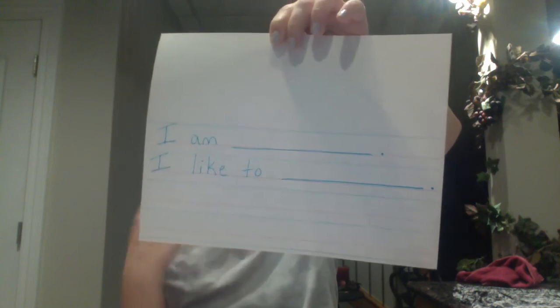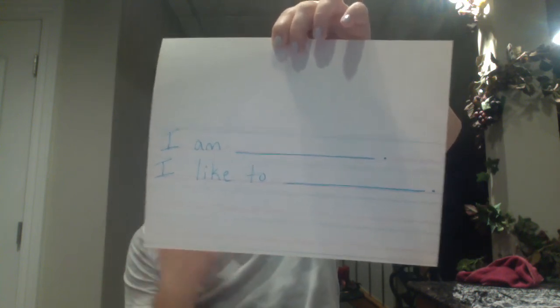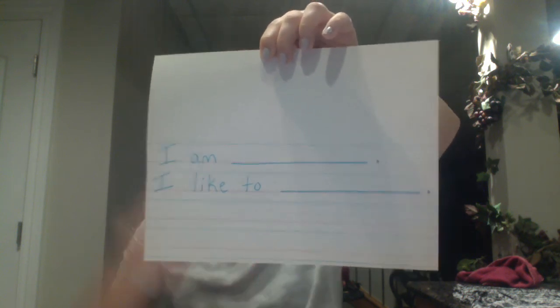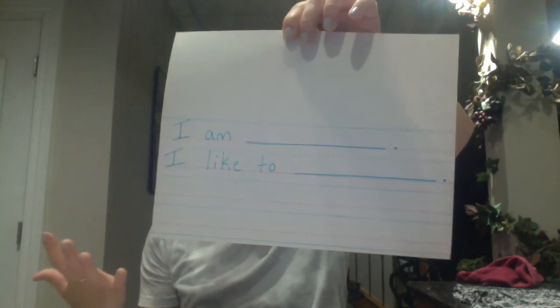So again, your activity is to complete these two sentences: I am, fill in your name, and I like to, fill in something that you like to do. Make sure you start your sentences with a capital, have finger spacing, and end with a period. Then draw your picture up top of you doing whatever you like to do. Take a picture of it and post it directly on to Dojo Portfolio. I am looking forward to hearing about and seeing what you like to do — I hope you have a great day. Bye!